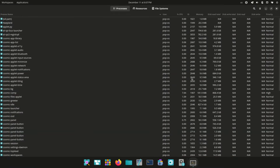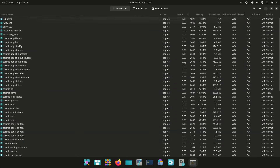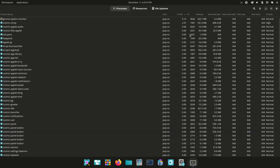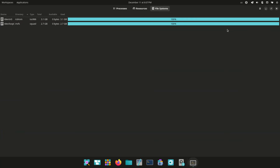Built entirely in Rust and designed as a modular, composable environment, Cosmic introduces a faster interface, improved responsiveness, and a workflow centered on tiling, advanced workspaces, and streamlined navigation.